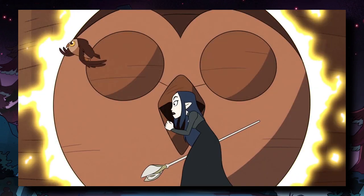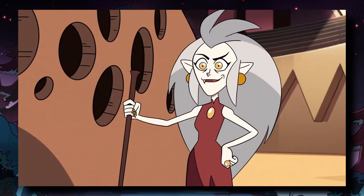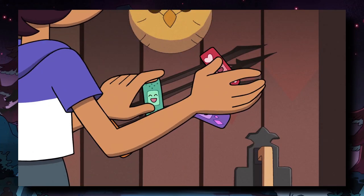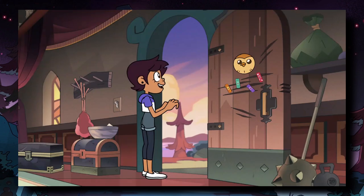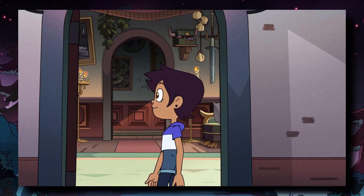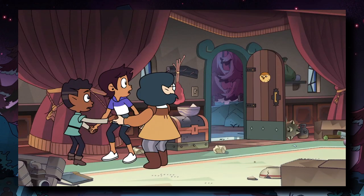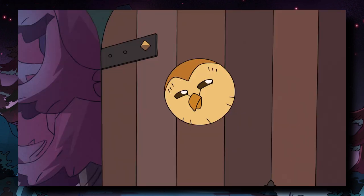Similar to Owlbert, there was most likely a process that Eda had to go through in order to create Hootie to act as the door to the Owl House. I think it's pretty safe to say that Hootie's backstory is likely tied to the history of this mysterious tower. Though I'm sure Hootie's backstory is interesting, I feel like this tower is going to have some pretty heavy plot significance later on in future episodes. As to what that significance will be, I'm not 100% sure yet, but I eagerly look forward to learning about both Hootie and the tower.